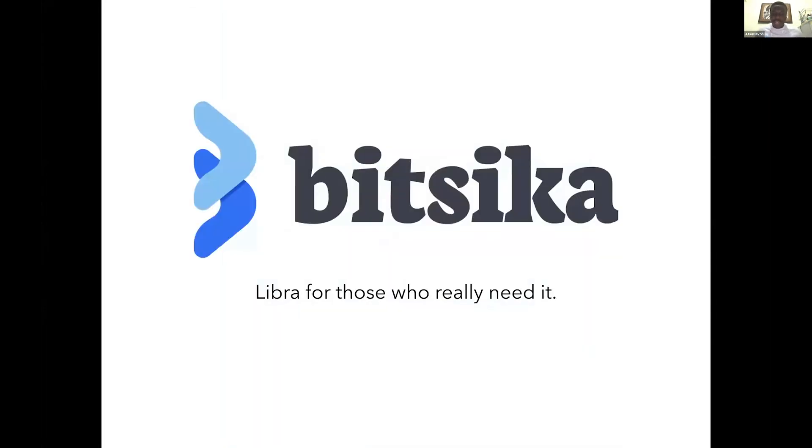You can more or less think about Bitsika as Libra, but for those who really need it.